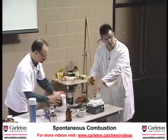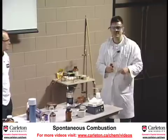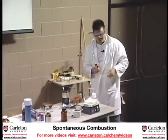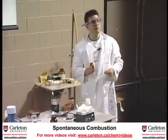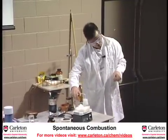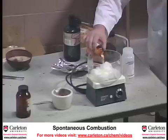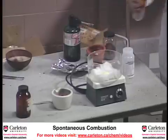Now, in here I have just some regular, run-of-the-mill... it's always nice to know your colleagues have confidence in you. I have some cotton, just plain cotton. And I'm going to add a solid compound on top here.